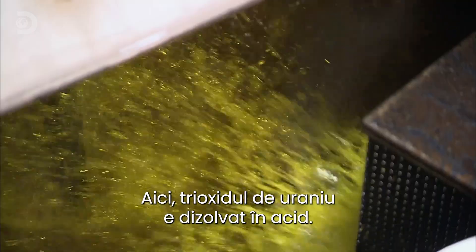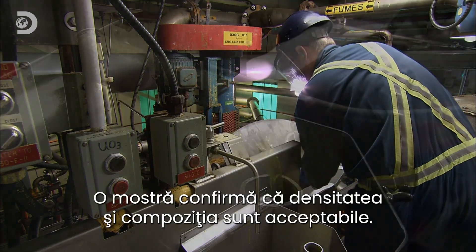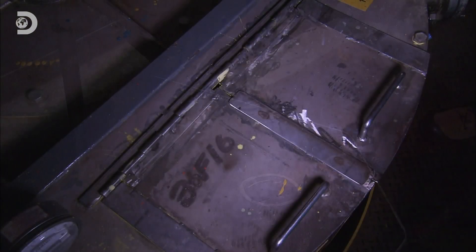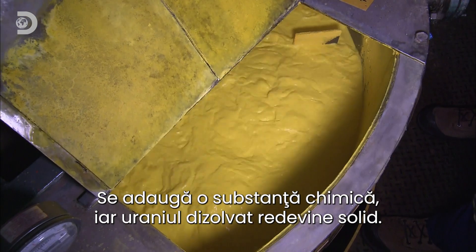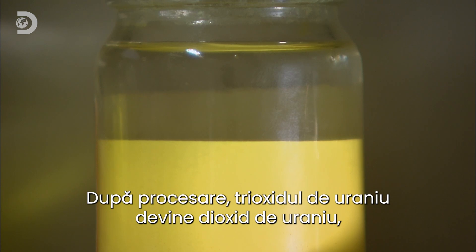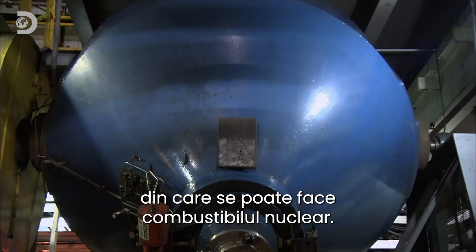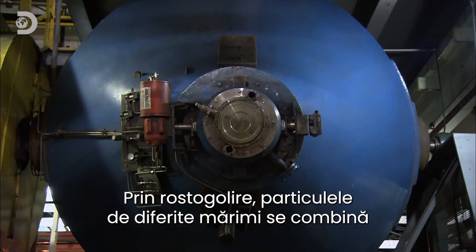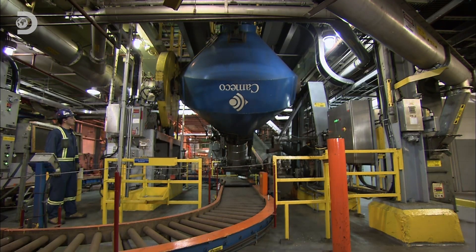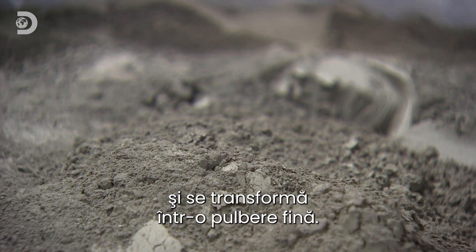Inside, the uranium trioxide powder is dissolved in acid. A sample is tested to confirm that the density and the chemistry are both acceptable. A chemical is then added to turn the dissolved uranium back into a solid. After further processing, the uranium trioxide becomes uranium dioxide, the chemical form required for nuclear fuel. Tumbling the uranium dioxide mixes the different sized particles to make it a more homogenous blend, and the chemical processing causes the uranium to change colour again as it transforms into a fine powder.